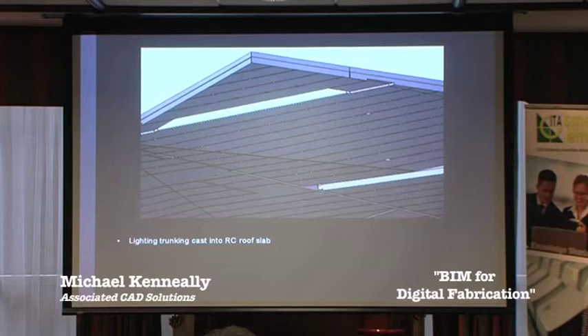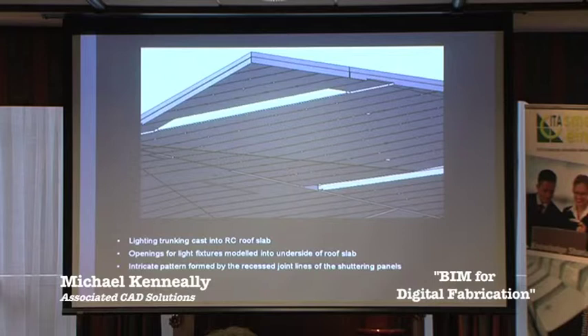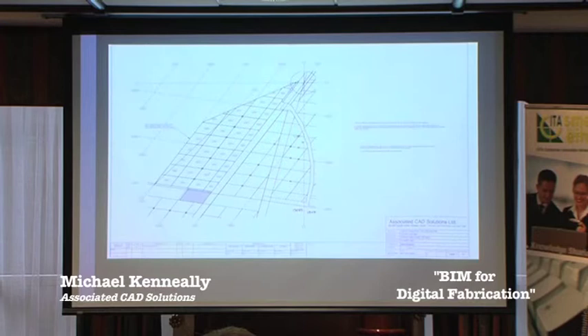What you're looking at is the underside of the roof slab, an image taken from Revit. It shows the intricate pattern formed by the recessed joint lines created by the shuttering panels. The roof contained all of the trunking and cabling for the lighting, so the lighting fittings and fixtures had to be modelled into the concrete roof slab as well. The shuttering panels were also modelled by us in Tekla. This is a reflected ceiling plan generated from Tekla of the roof slab. Because the building's roof contained a lot of varying angles, slopes, rises and dips, it would have been impossible for the formwork contractor to produce shuttering panel work without the use of a 3D model.